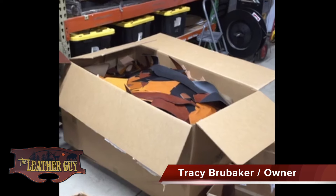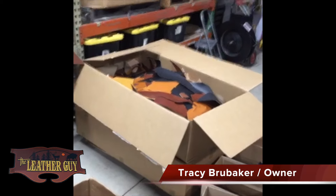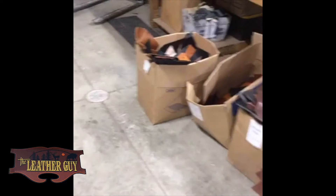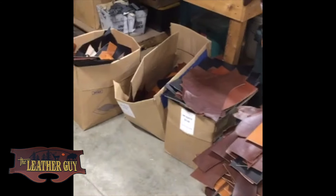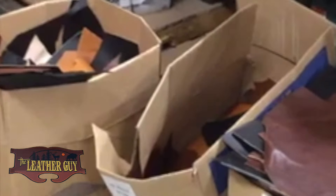I believe about 500 pounds came in. The big box we're focused on right now is unsorted, and as you can see there are smaller boxes on the floor that have scrap in them. Those are the boxes that Keith goes through and places into the corresponding category depending on the thickness and size of the scrap.